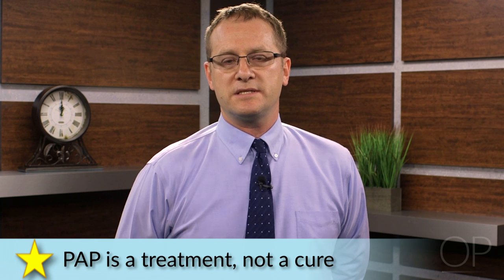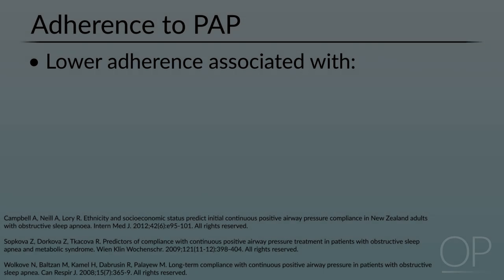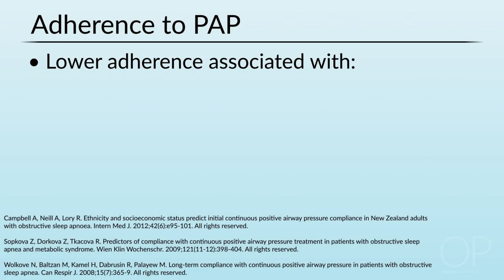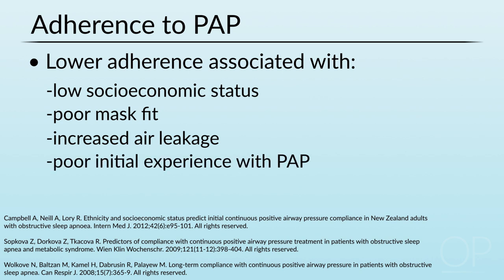When we prescribe positive airway pressure, it's really important to remember that PAP is a treatment and not a cure, which means that if people don't use the PAP, it's not going to accomplish any of its goals. Therefore, it's critically important to focus on factors which can improve adherence with the PAP.